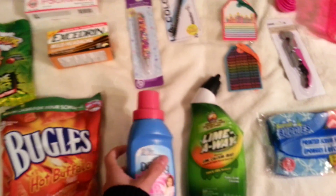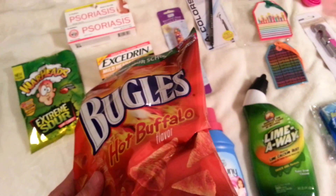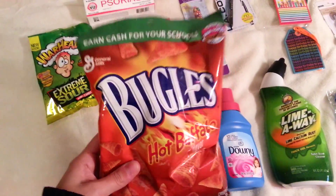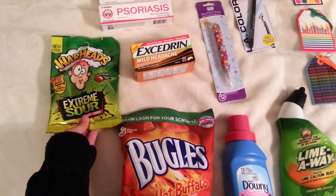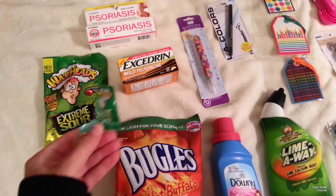One bottle usually lasts me a while. My boyfriend Frank picked these up — it's a pretty large bag, 3.7 ounces, just corn snacks in the hot buffalo flavor. I also grabbed a pack of Warheads — just the typical little sour candies we've all had since we were kids. I've already opened them.